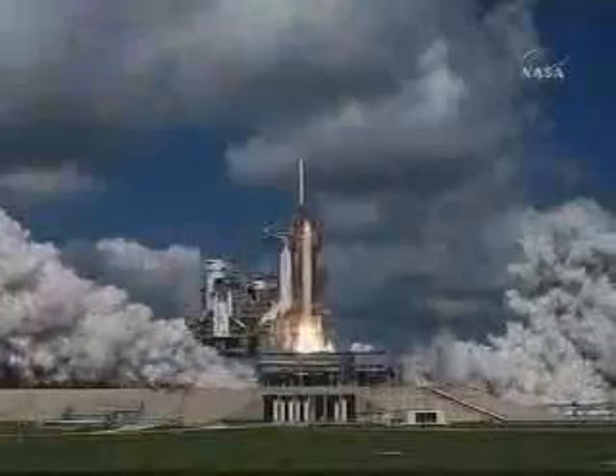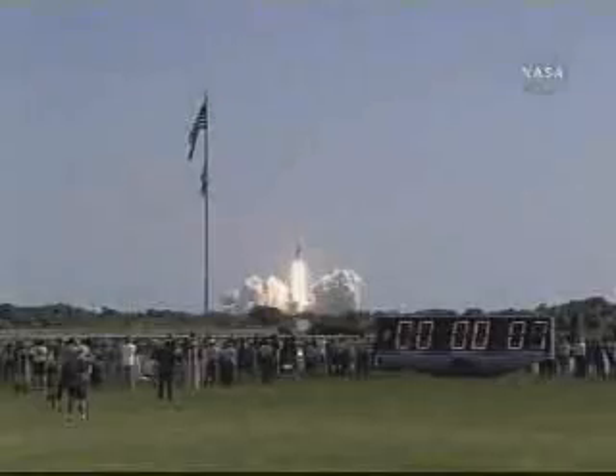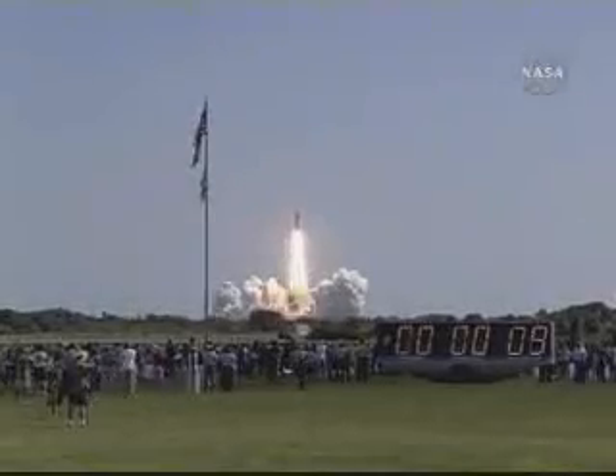Three, two, one. And liftoff of space shuttle Discovery, beginning America's new journey to the moon, Mars, and beyond. The vehicle has cleared the tower.